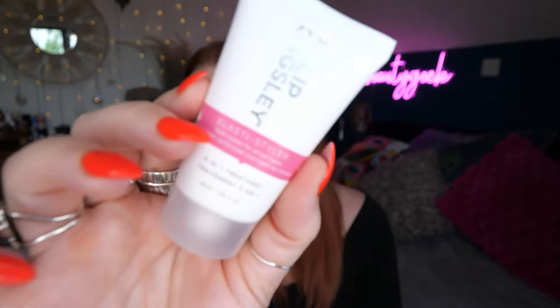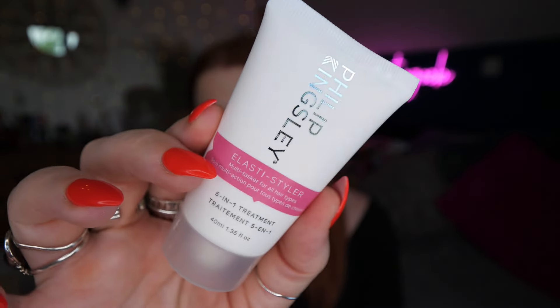Next we've got Philip Kingsley — this is Elastics Styler, a multitasker for all hair types. It's a five-in-one treatment and there's 40ml. You start with a large pea-sized amount, work through the mid-lengths and ends of towel-dried hair, then blow dry and style as usual.